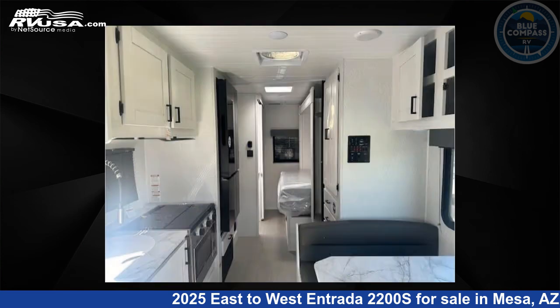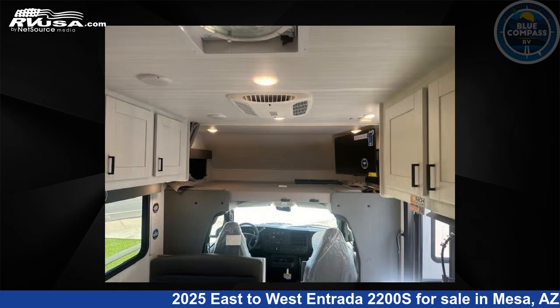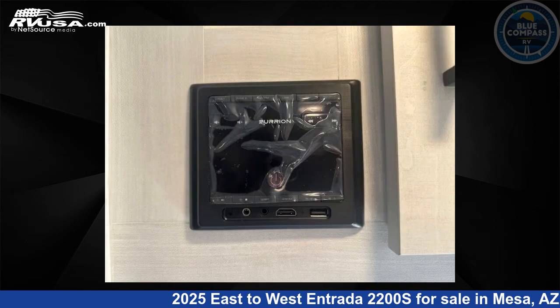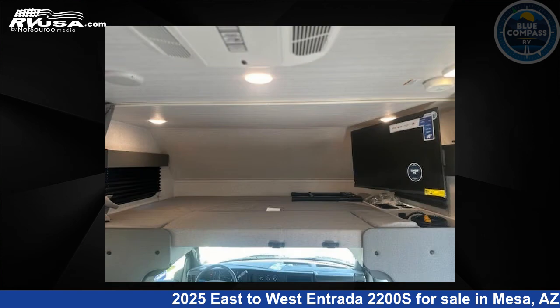This new East to West is 23 feet 0 inches in length and features sleep 6, slide out, and 35 gallons freshwater capacity. The floor plan layout of this Class C features bunk over cab. This 2025 East to West Entrada 2200S is built on a Ford chassis.